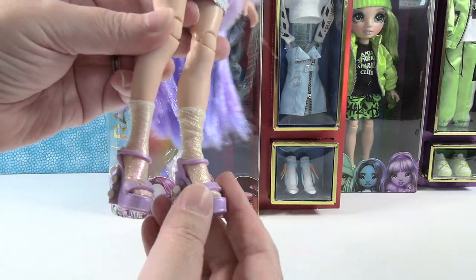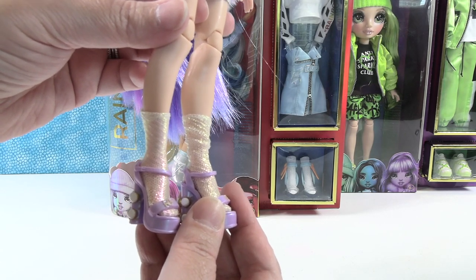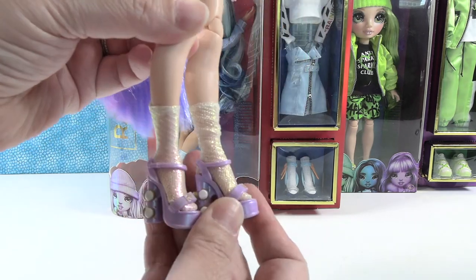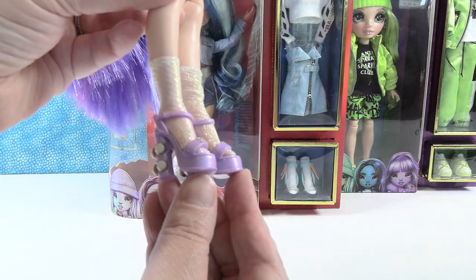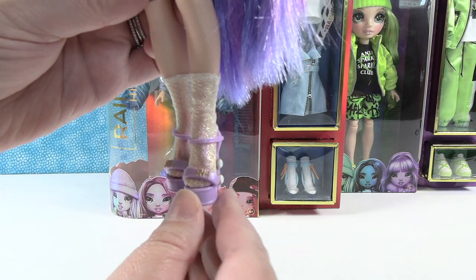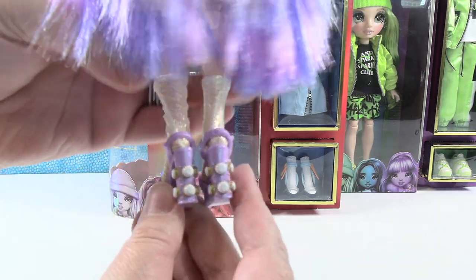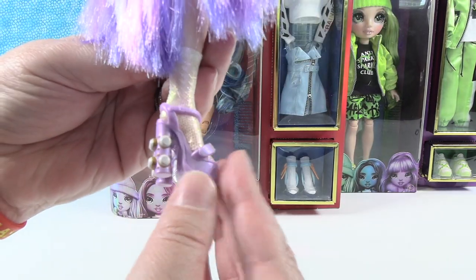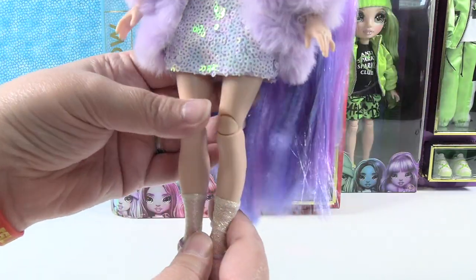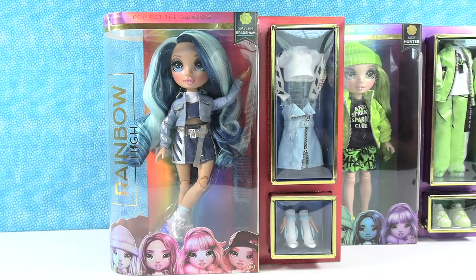She's wearing calf-high socks - not ankle socks, they're up a little higher - and they are a shimmery mesh. Then she has these purple heels with little buckles across the straps that say RH for Rainbow High, and they have all these little white and gold studs on them, which are pretty cool. She also comes with a doll stand.